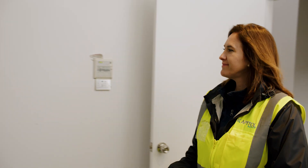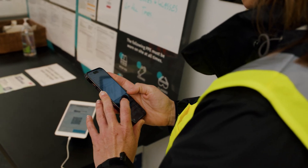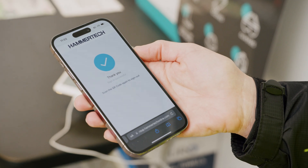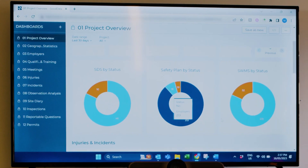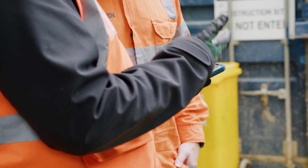Hammer Tech is a safety insight operations software platform for construction. We serve some of the largest builders in Australia — 80% of the top 100 builders — and we're used across 15,000 projects across the world. We help teams democratize safety insight operations data, putting more information in the hands of people like subcontractors and site teams.